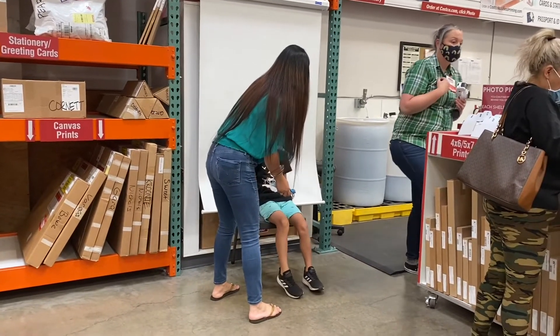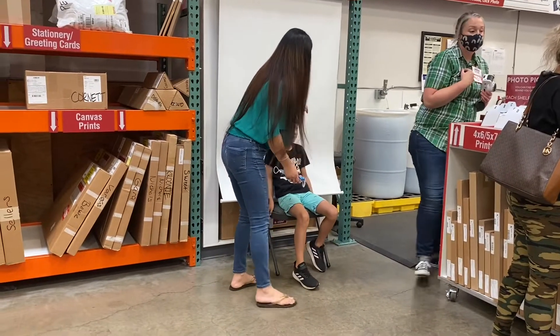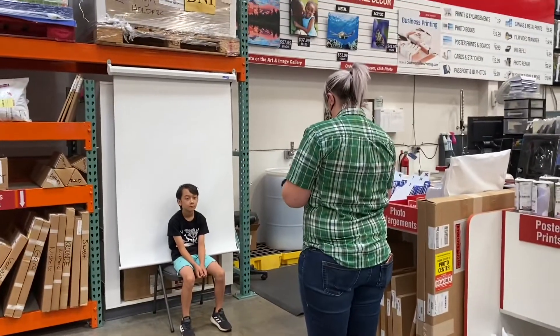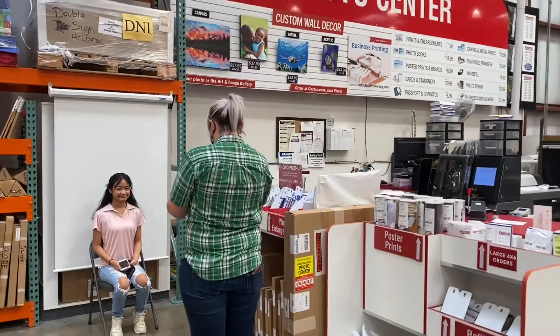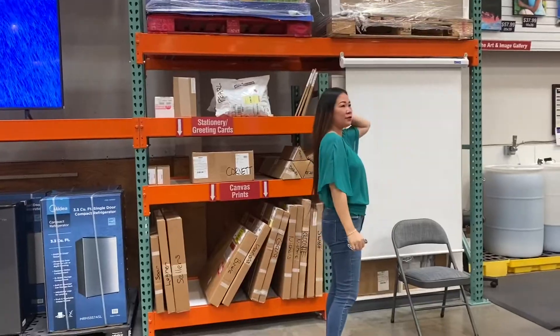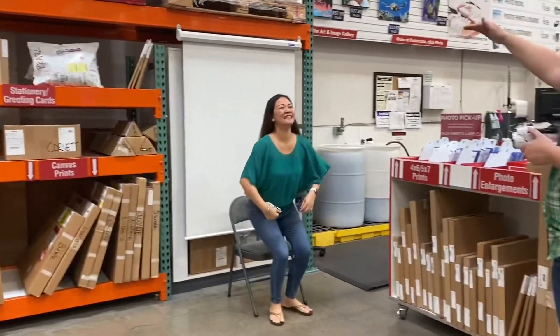They have good quality photos as well. In this video, I will show you a comparison of photos taken at Costco versus photos taken at Walgreens.